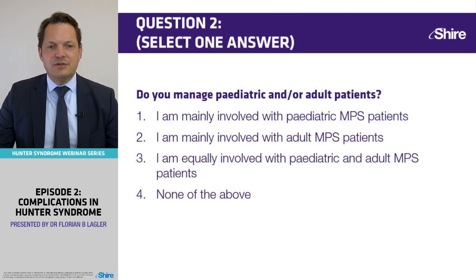The second question: do you manage pediatric or adult patients? This refers to your other patients, not the Hunter's patients. Do you mainly take care of pediatric patients, adult patients, both, or do you not see patients at all?